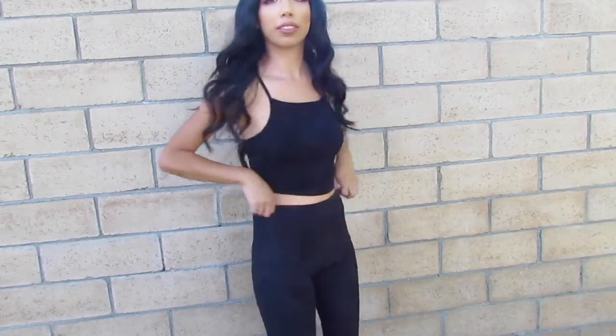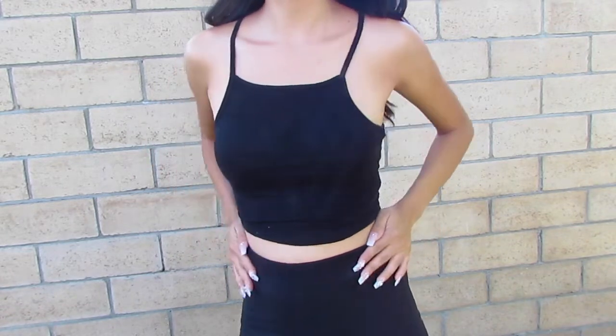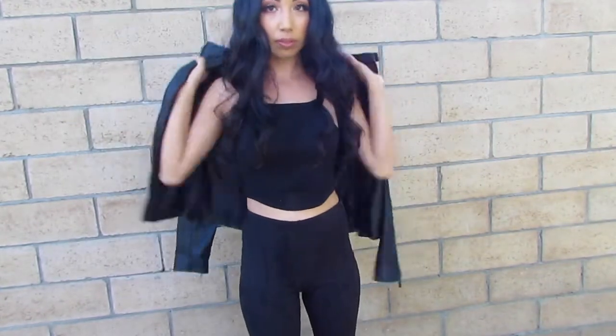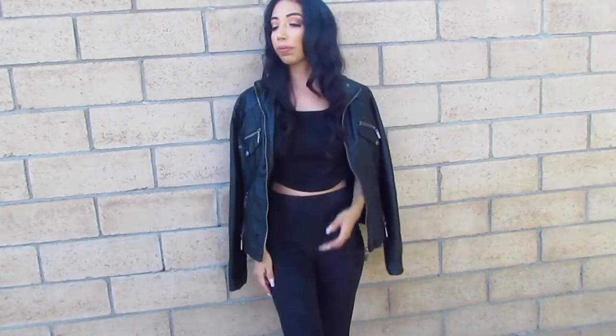This outfit is an all-black look — can't go wrong. I'm wearing a black crop top with black comfortable high-waisted leggings. Then I'm adding my go-to leather jacket, which makes the outfit so much better because it adds a little edge. I paired it with my black classic Vans. This is definitely one of my go-to favorite outfits.